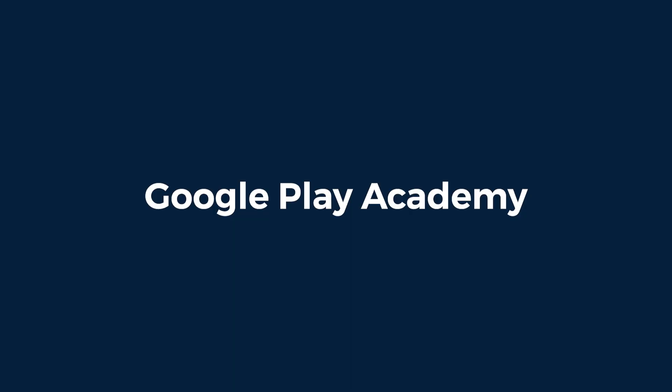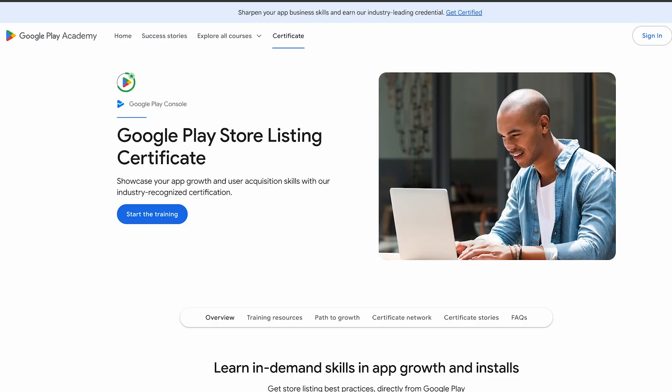Google also runs Google Play Academy, which focuses on building successful apps and games. Most courses here are short and don't include certificates, but there is one free certificate available: the Google Play Store Listing Certificate. You complete the learning path, pass the exam, and receive the certificate by email. If you're publishing apps or games, this one is directly relevant.